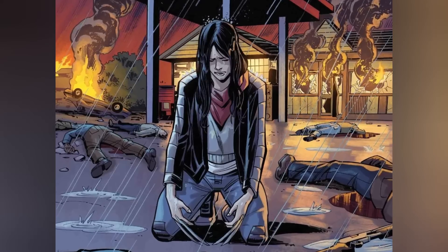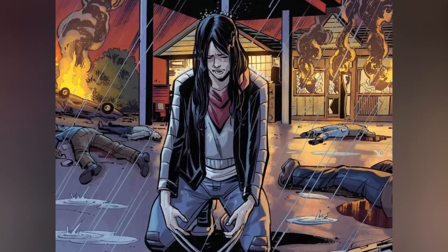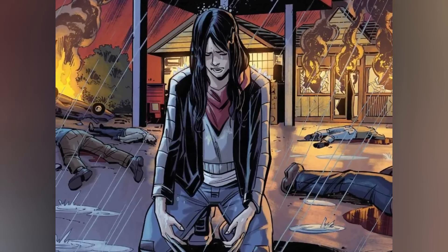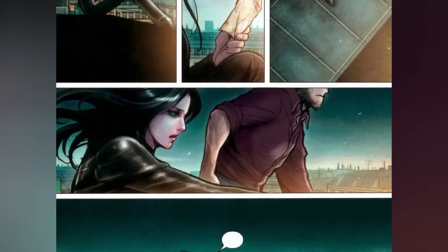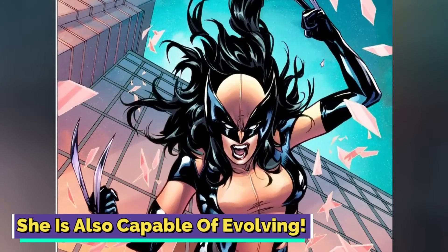On the contrary, X-23's crystal clear memory gives her an advantage. Despite her dreadful past, it empowers her to face her demons head-on and forge a path toward redemption. Unlike Logan, whose forgotten history leaves him grappling with uncertainty, Laura's self-awareness propels her forward with further determination. She is also capable of evolving.